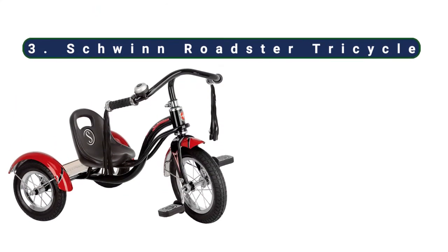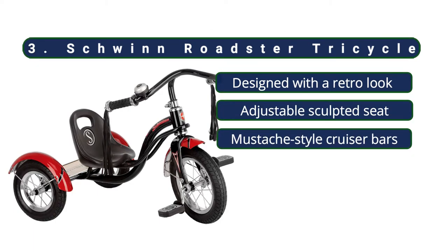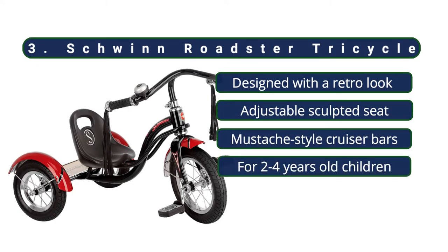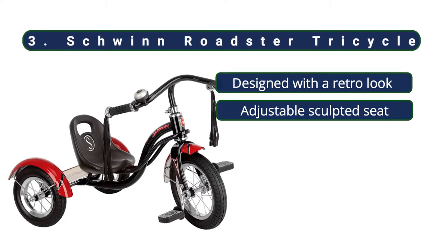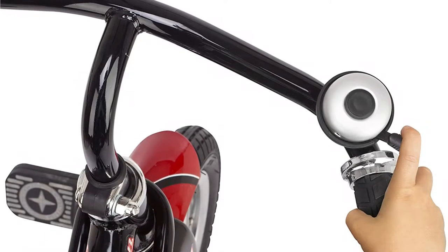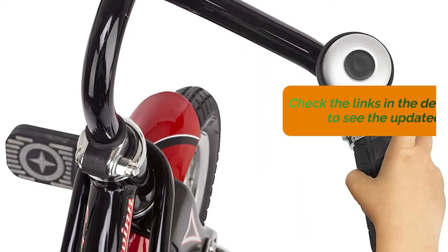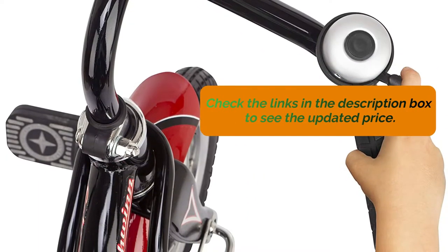At number three, the Schwinn Roadster Tricycle. This is a metal tricycle that is perfect for two-year-olds due to its size, comfortable seat, and sturdy construction. The tricycle is incredibly well built and the seat is adjustable to fit children of different sizes. Although it might seem a little large for smaller two-year-olds, the seat can be moved into a different position to suit your child better, and then pulled back as your child grows bigger.